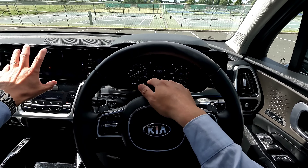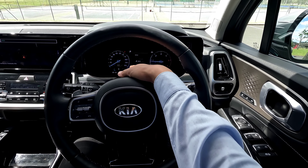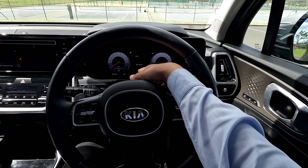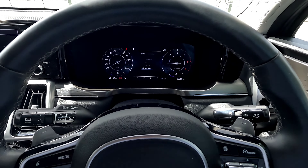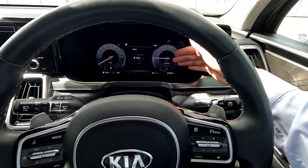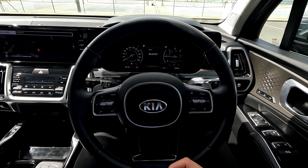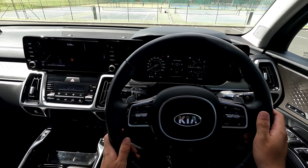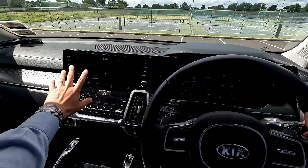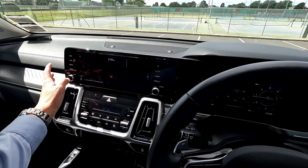After the startup beeps you see the full digital dash. You can control the display through the system settings, and another easy way to change the display is when you change between Eco, Sport, and Smart modes — this also gives you access to different digital dash layouts. Very nice display overall.